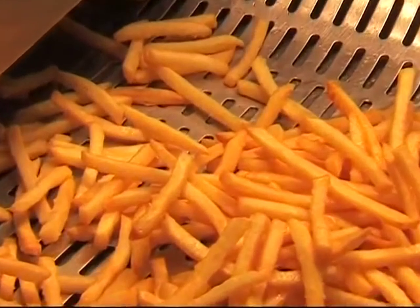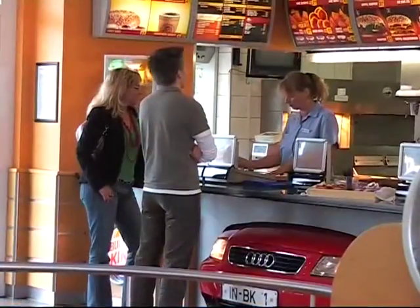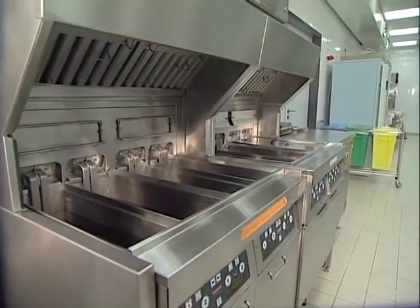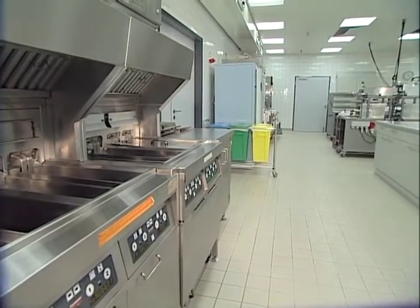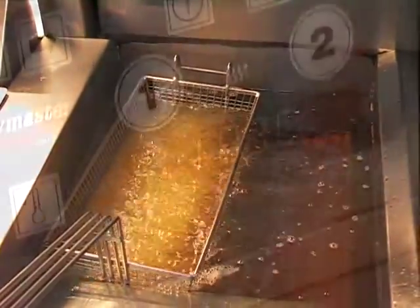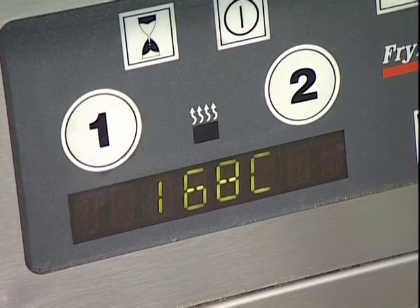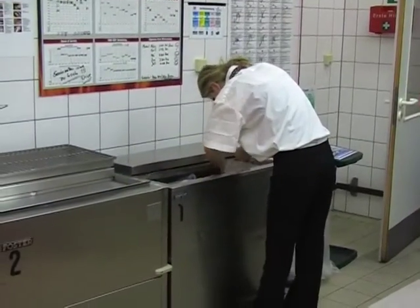Regardless of the country, every restaurant owner wants to provide his or her customer with the best quality product that they can. Frying in old oil is a leading cause of poor, inconsistent product quality. But how does a restaurant know when the oil needs to be changed? Do you change it by intuition, the color of the oil, or on a routine schedule? If you change it too soon, you waste money. If you wait too long, the product quality suffers.